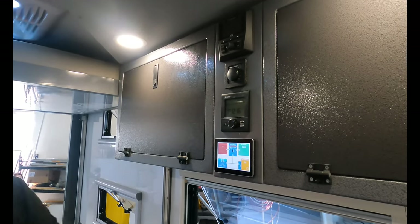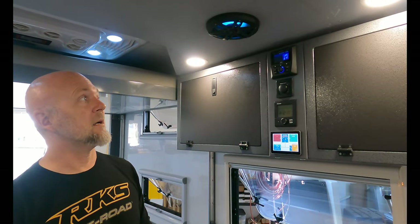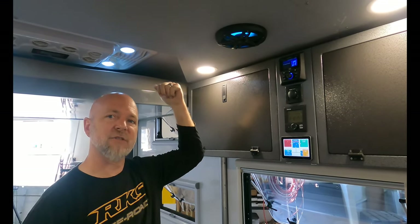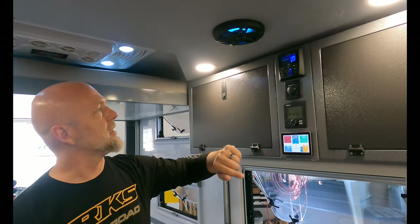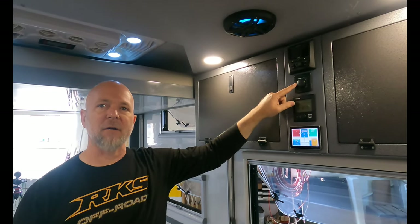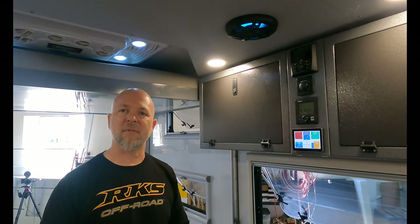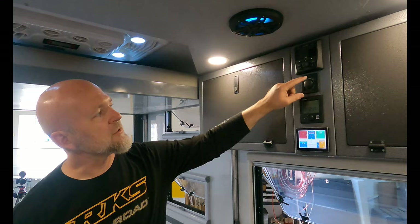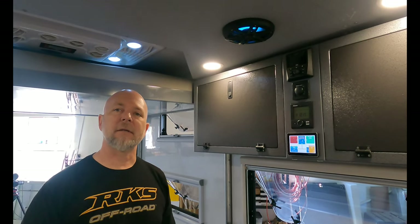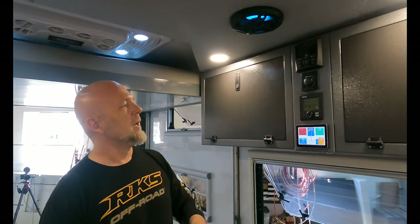Going top to bottom on the electronics panel: at the top is an MTX audio system with Bluetooth and SiriusXM, connecting to interior speakers with the ability to fade to exterior speakers off the back. Below that is the Truma AquaGo instant hot water heater, located in the front utility cage. As an on-demand unit, you're not wasting LP gas keeping a tank heated. It also has an eco mode that prevents freezing — at 40°F it maintains the water temperature.